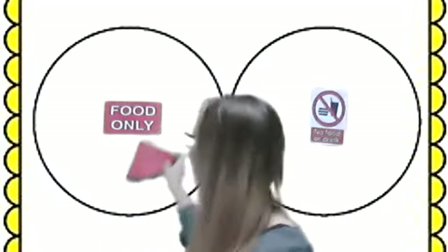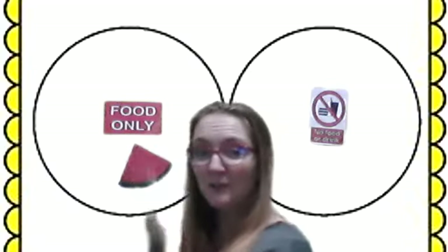Let's see, I have a watermelon. Is a watermelon a food, something we eat, or is it not a food, something we don't eat? I like watermelon. It is a food. We get to eat it. It's a food.